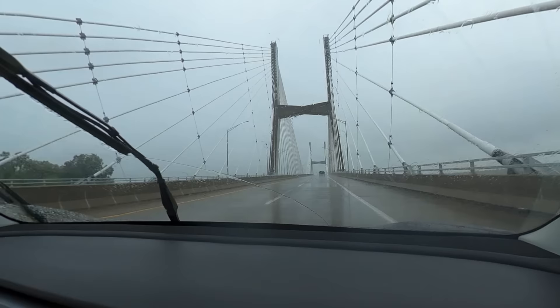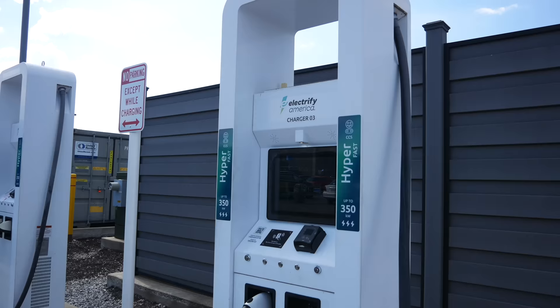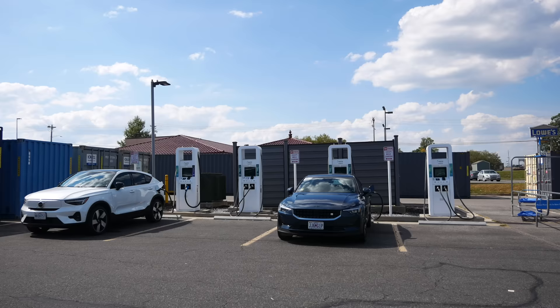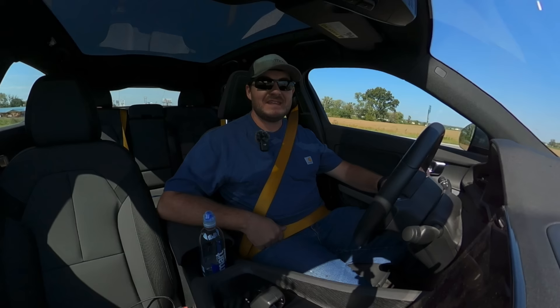The next Polestar stop is in Paducah, Kentucky — the first Electrify America station of the trip. Compared to the sea of paltry garbage we've been experiencing, Electrify America is practically paradise. The typical setup is four chargers: two 150 kilowatt and two 350 kilowatt units — and they have properly specced cables that can actually output those advertised numbers. They also have credit card readers. In the Tesla, I'll be driving straight through Paducah since there's no Supercharger there.